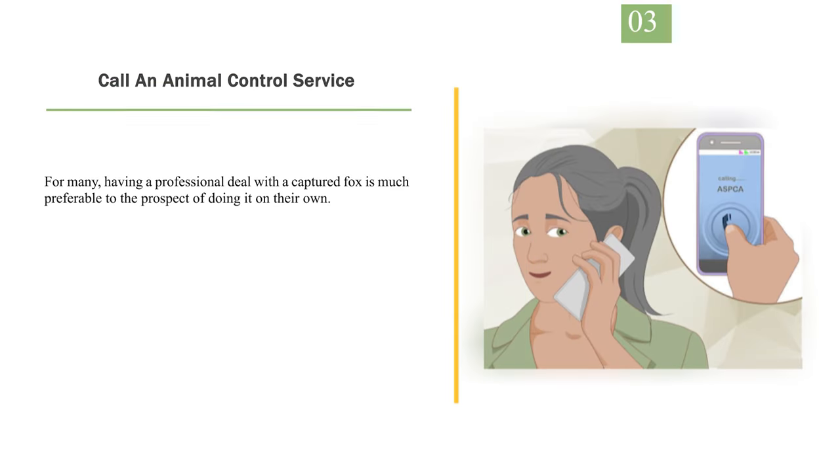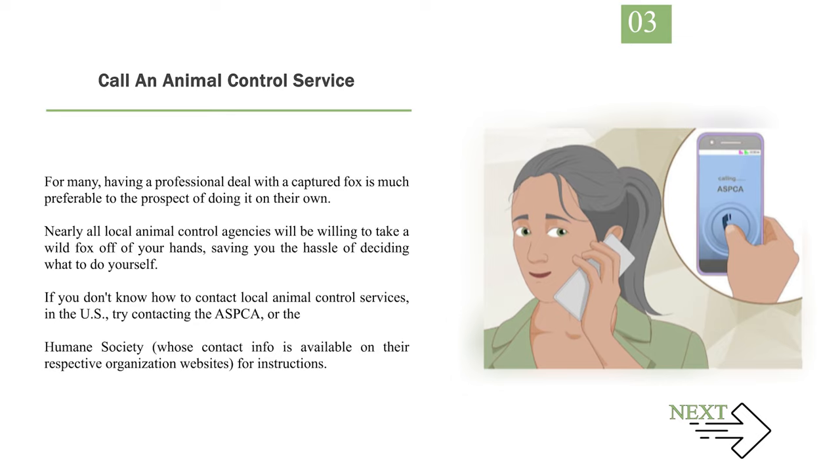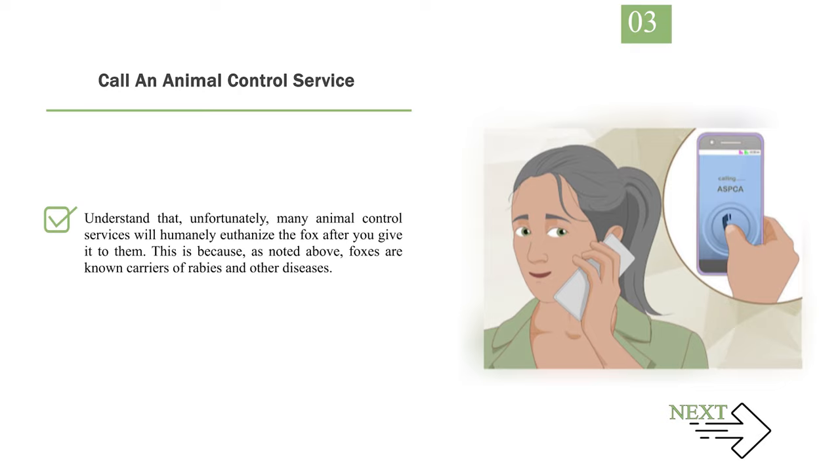Number 3: Call an animal control service. For many, having a professional deal with a captured fox is much preferable to doing it on their own. Nearly all local animal control agencies will be willing to take a wild fox off of your hands, saving you the hassle of deciding what to do yourself. If you don't know how to contact local animal control services, in the U.S. try contacting the ASPCA or the Humane Society, whose contact info is available on their respective organization websites. Understand that, unfortunately, many animal control services will humanely euthanize the fox after you give it to them, because foxes are known carriers of rabies and other diseases.